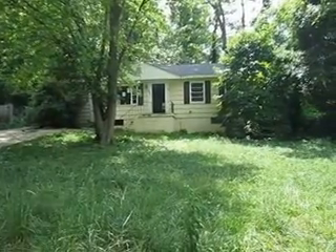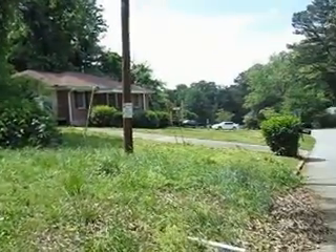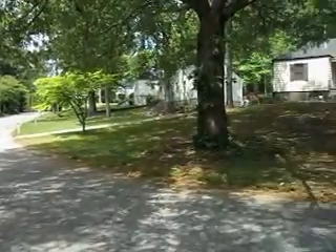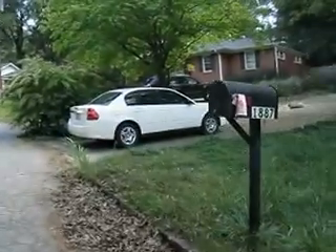This is our property over on Ridgeland in Decatur. It's a three-bedroom, two-bath home as you can tell. The neighborhood around us is pretty good, pretty decent shape. Let's go take a look inside.